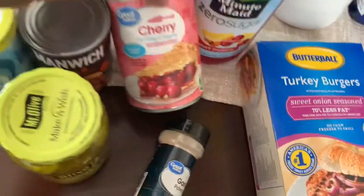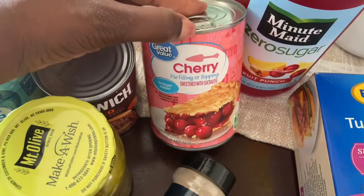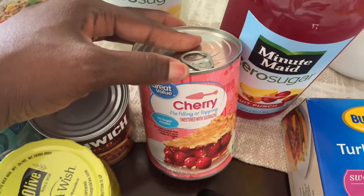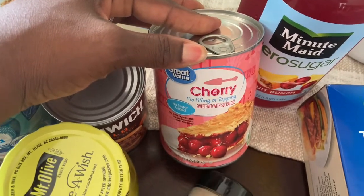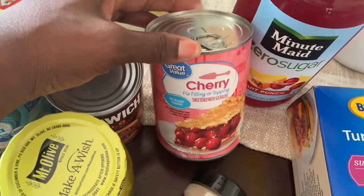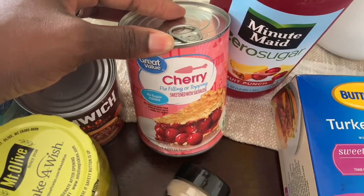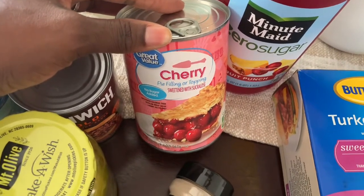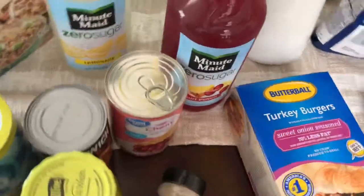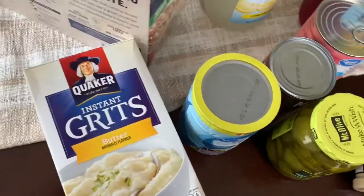Also got some cherry pie filling or topping. I'm going to make one of my YouTube friends' keto-friendly cheesecake — hey Shauna, girl! I know this is probably going to take away from the keto a little bit, but I'm going to put the cherry topping on top. That'll probably be the only way my husband will eat it. Also got Quaker instant grits.